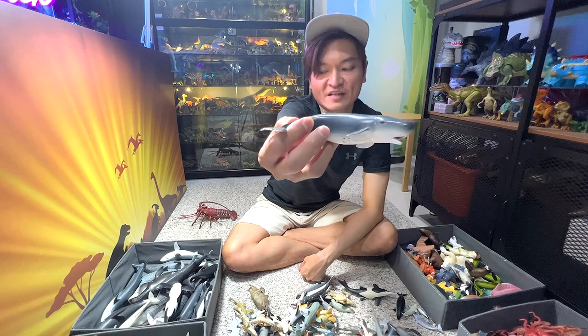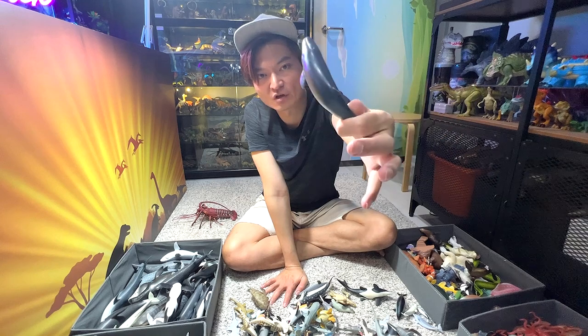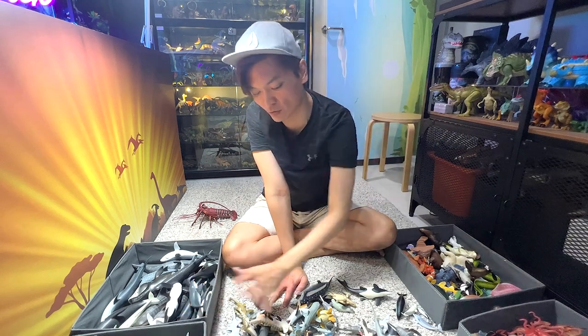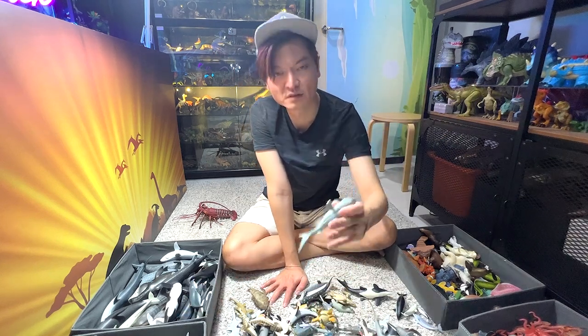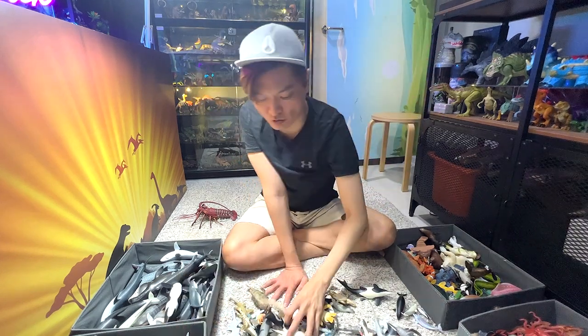This is actually known as a pygmy sperm whale — they are actually quite small, about the size of a dolphin, not as big as you know all the other whales. This is a sea turtle. Megamouth shark — a really rare shark that you can only find really deep in the ocean.